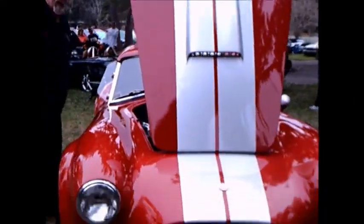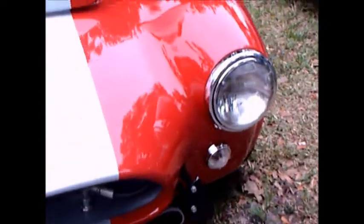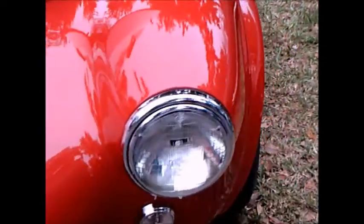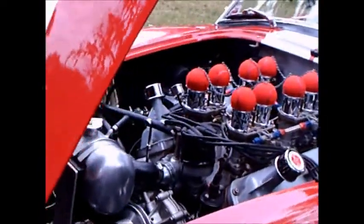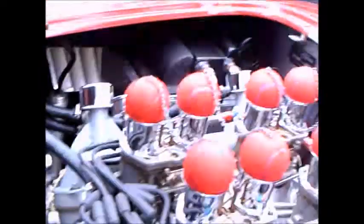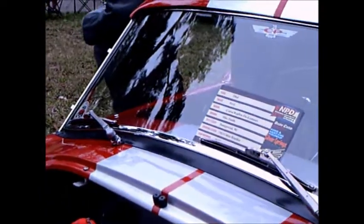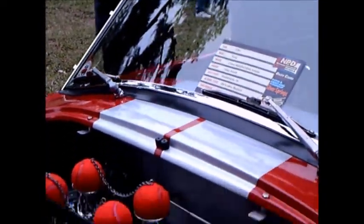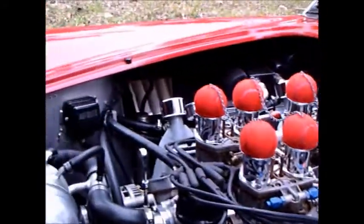This is a 1964 Shelby Cobra replica. It was made by Unique Motor Cars in Gadsden, Alabama. Under the hood here is a 289 Ford V8. They also came with the 427 Ford V8 — an obvious difference in power there.